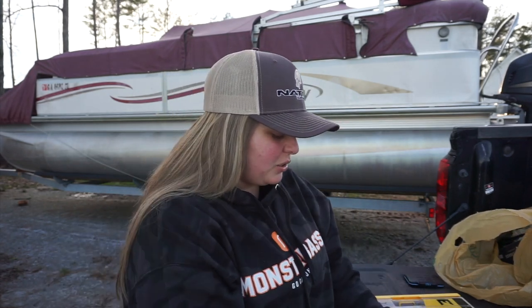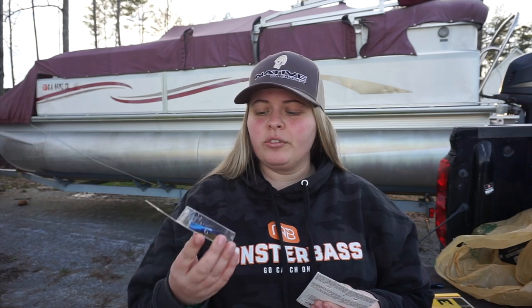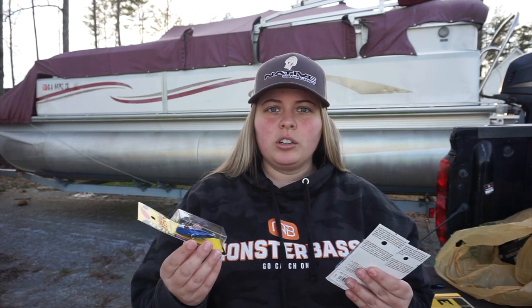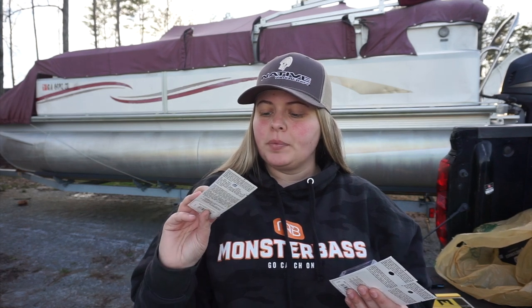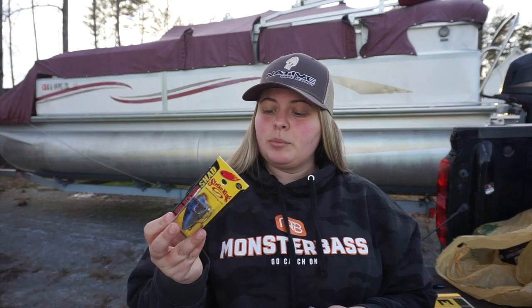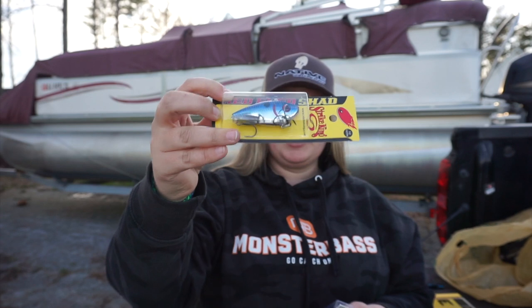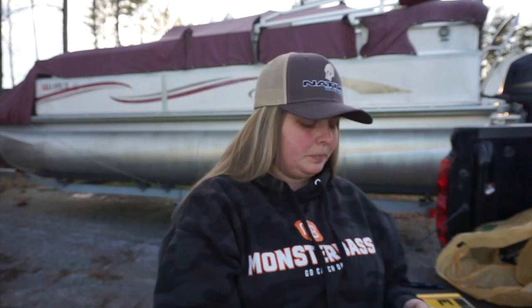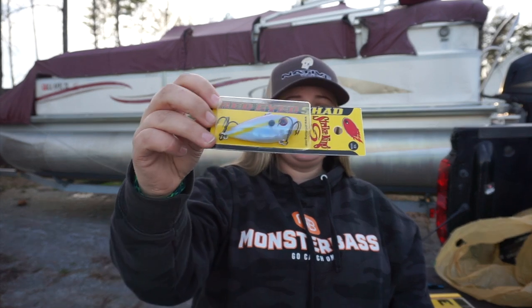For the last of the hard baits, I got these on sale — I'm glad I didn't go to Academy first because Bass Pro had these 25% off, so I got them for about four dollars, saving about two dollars. They're all the half-ounce. This is my favorite color — it's called East Texas Special, my favorite color of all time.